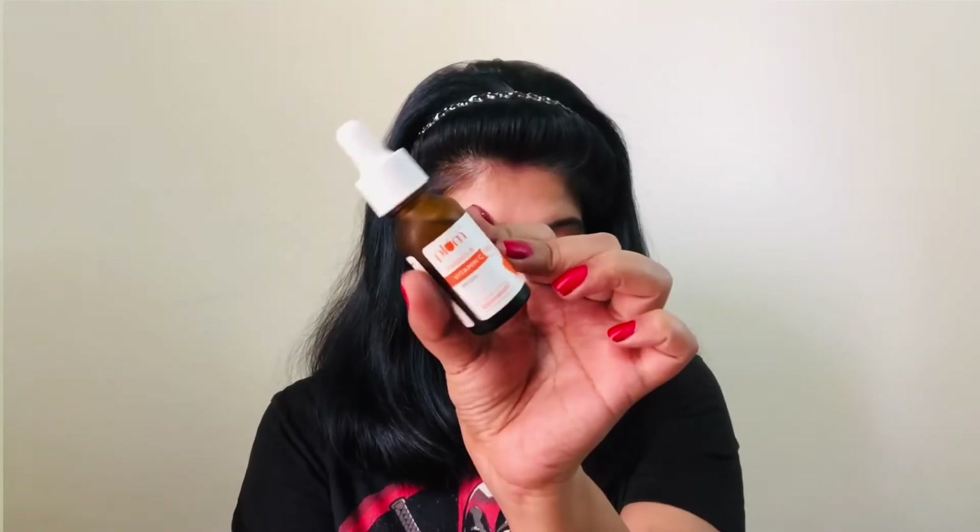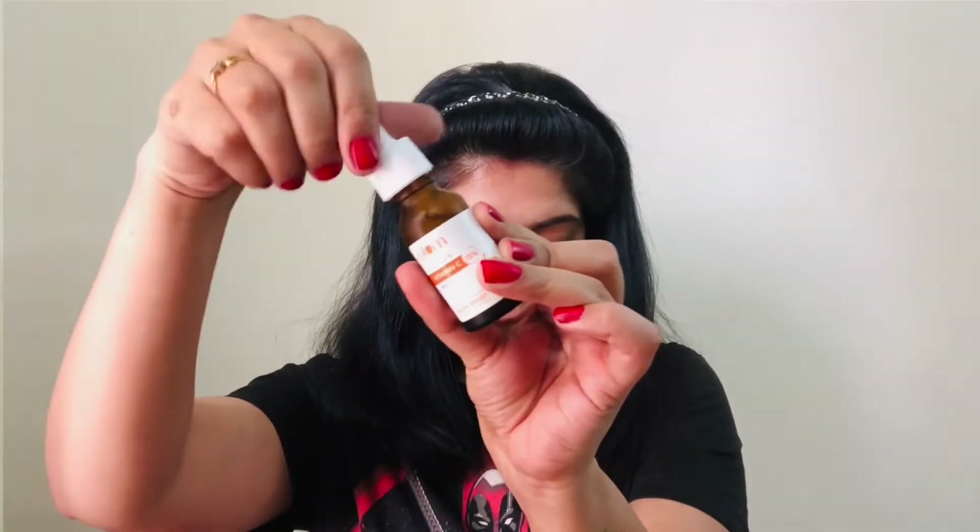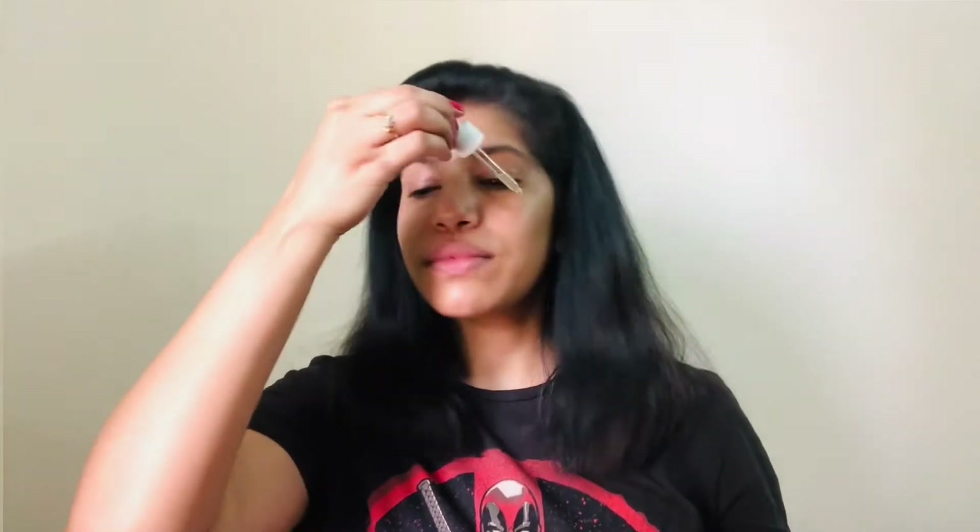After cleansing and applying toner, I am starting with a serum — this Plum serum with Vitamin C. It claims 15% Vitamin C, which I do agree with, because lately my skin has had a lot of breakouts. I have started applying it in my AM and PM routine, and you can see how glowy my skin looks. It performs really well. It is meant for all skin types and has an MRP of Rs. 550, but you will get good discounts on Nykaa, Amazon, or wherever you buy it.